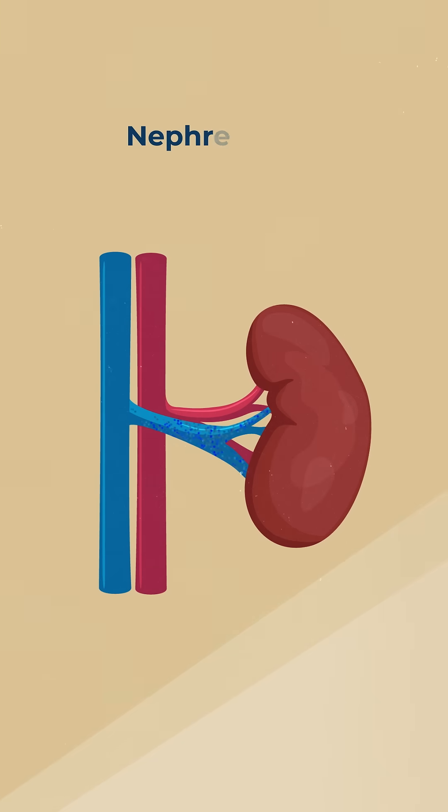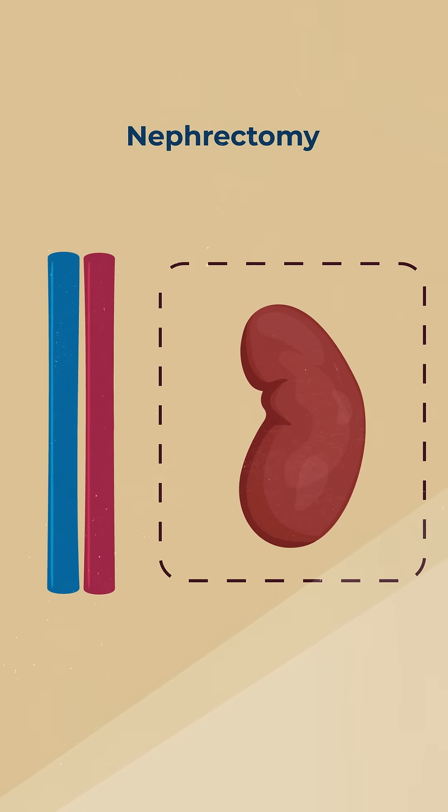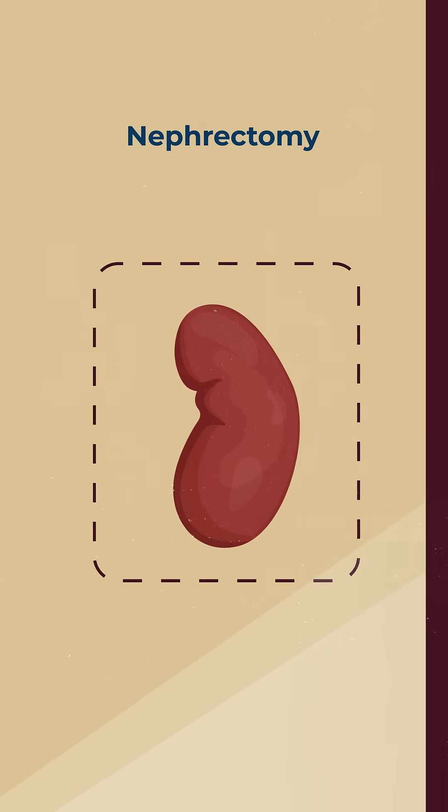A safer treatment option is a therapeutic nephrectomy, a procedure where the affected kidney is removed and could be donated to save someone's life.